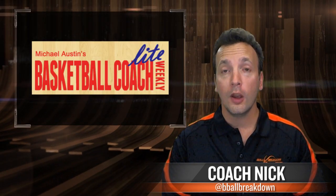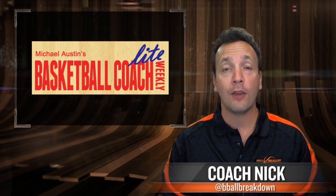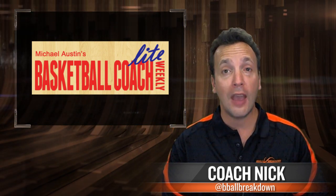Hey sports fans, Coach Nick here and welcome to B-Ball Breakdown. Coaches, if you're looking for great drills, look no further than Basketball Coach Weekly, a great place that will deliver drills to your inbox and will improve your players and your team.